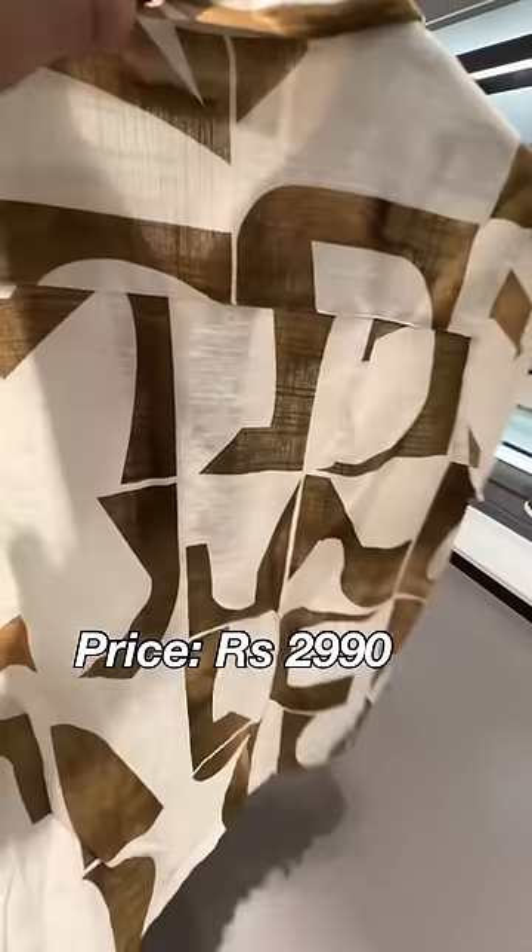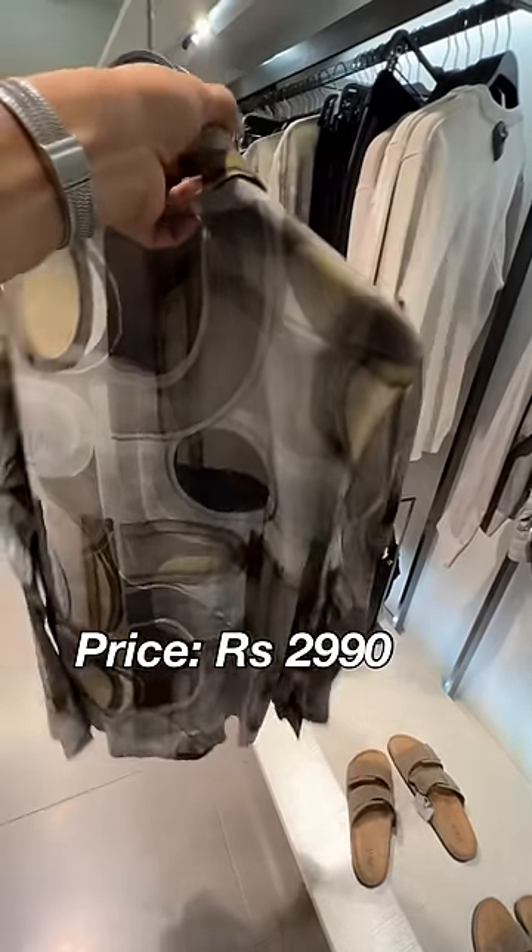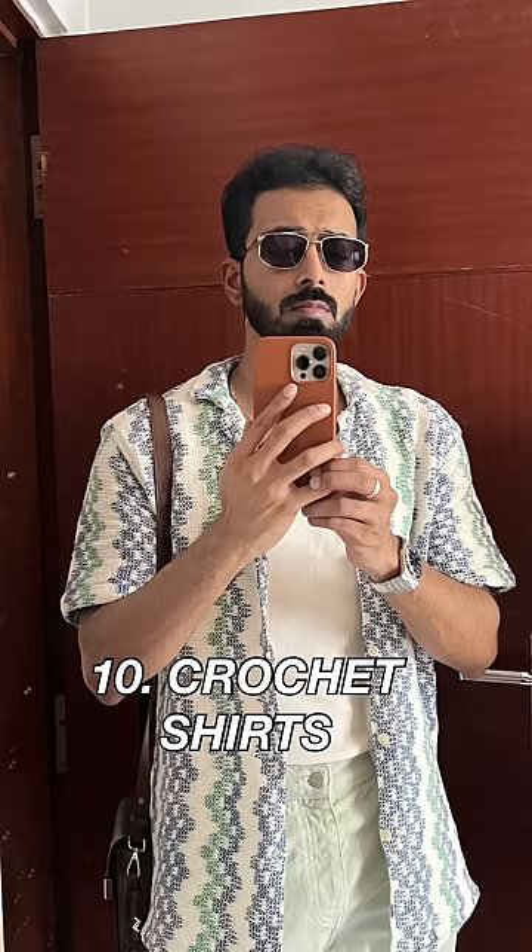7. Linen printed shirts. 8. Viscose printed shirts. 9. Linen shirt jackets — one of my favorites — and my all-time favorite, crosshair shirts.